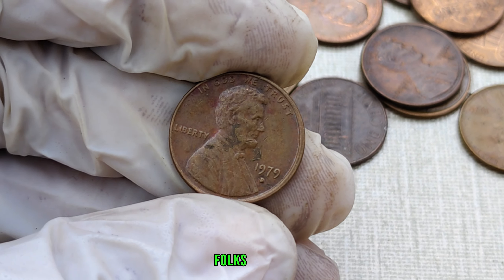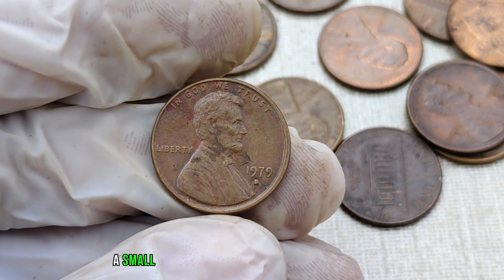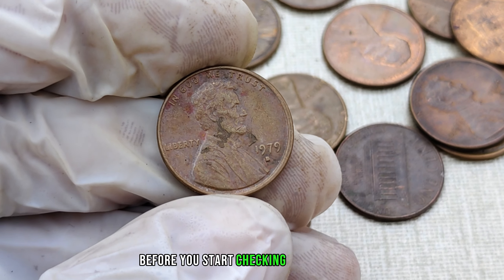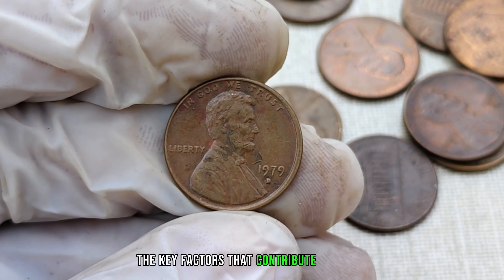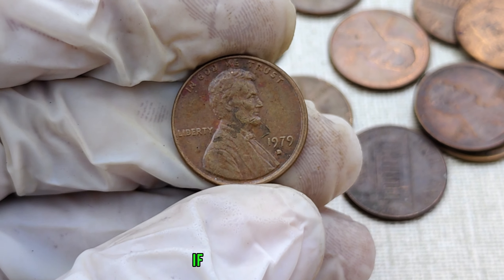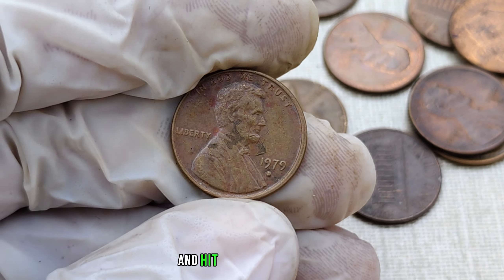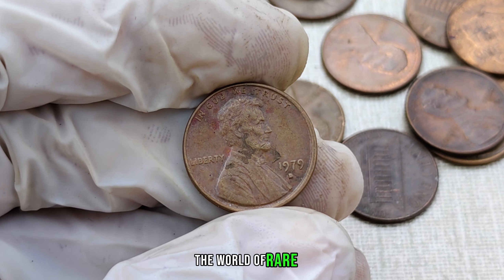There you have it, folks — the 1979 D-Mint Mark Lincoln penny, a small piece of copper that could be worth millions. Before you start checking your piggy banks, make sure to educate yourself on the key factors that contribute to its value. If you enjoyed this video, don't forget to like, subscribe, and hit that notification bell for more fascinating insights into the world of rare coins.